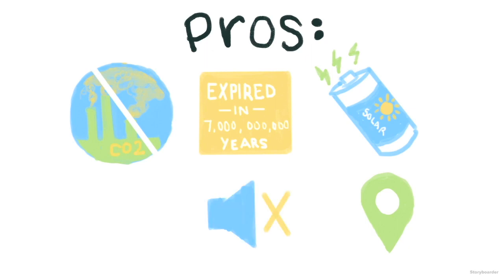Solar power is also completely silent, unlike wind turbines. Furthermore, some countries or states even give financial incentives for using solar panels, like tax credits.